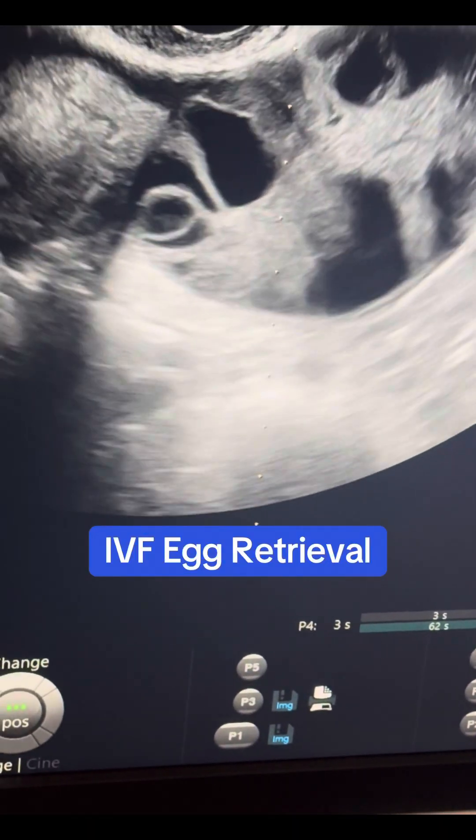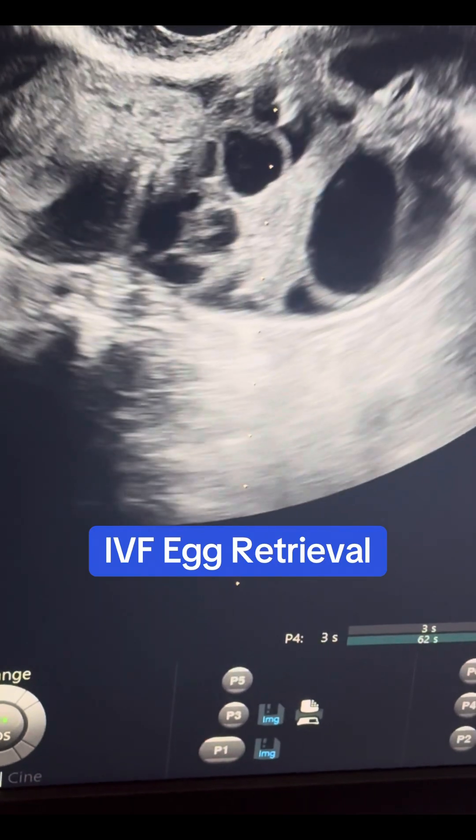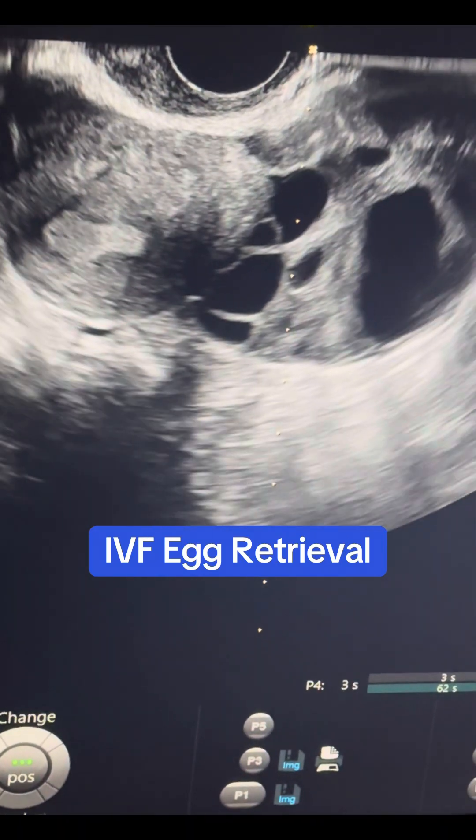Let's talk about what happens during an IVF egg retrieval. This might look like a bunch of just gray and black blobs, but I want to go over what we're doing and why we're doing it.